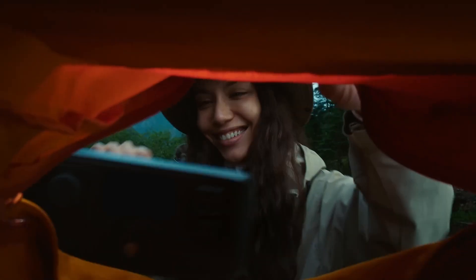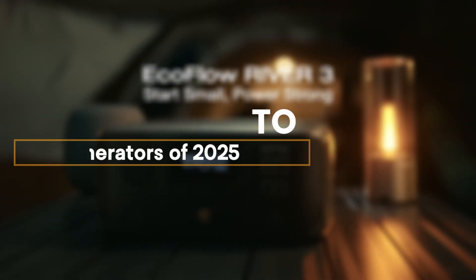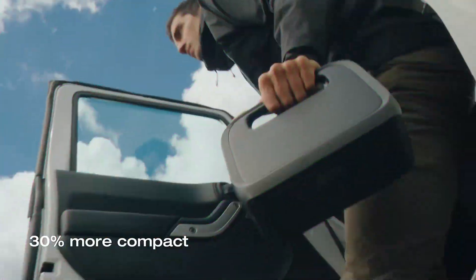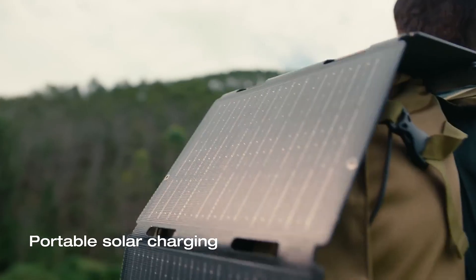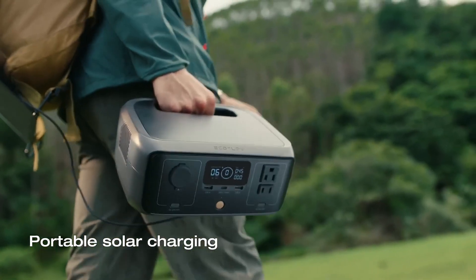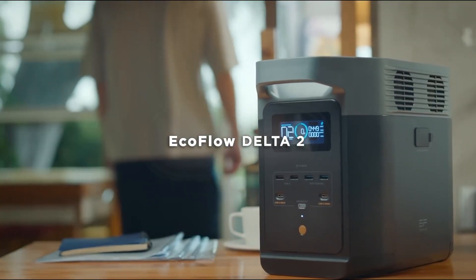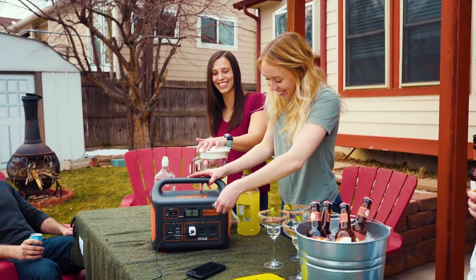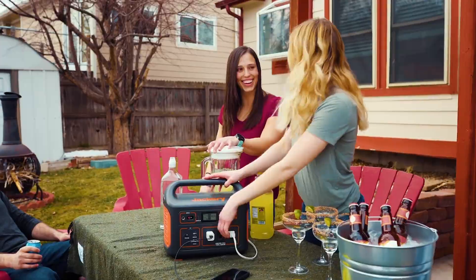Are you ready to power up your adventures sustainably? In this video, we're counting down the top 5 best solar generators of 2025 — perfect for camping, emergencies, or off-grid living. From portable powerhouses to cutting-edge tech, we've got something for everyone. Stick around to find the one that suits your needs and unlocks the power of the sun.